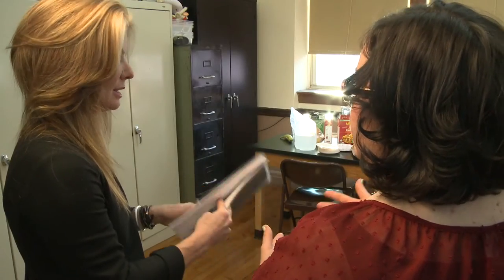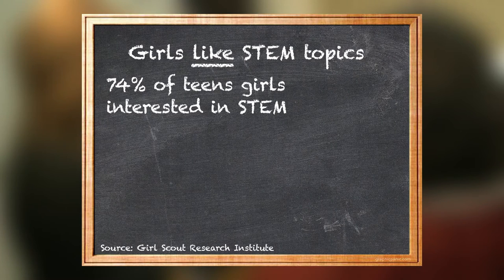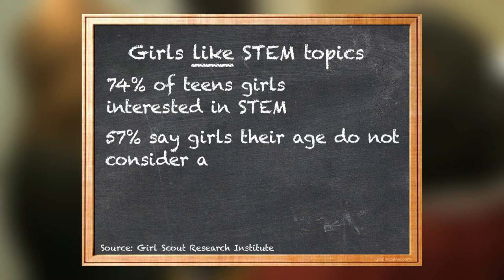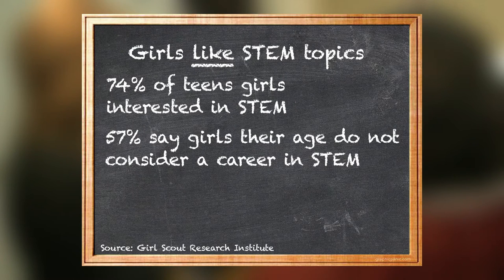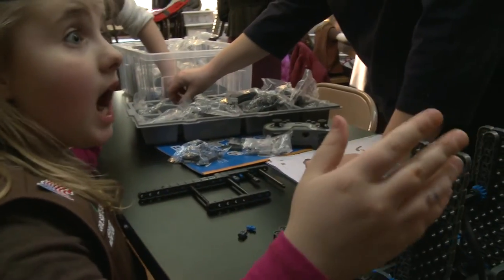The Girl Scouts have done research of their own — it finds girls like STEM topics. An overwhelming 74 percent of teen girls say they're interested in STEM. So what are some of the potential gender barriers? More than half of girls — 57 percent — say girls their age don't typically consider a career in STEM. And almost half say they'd feel uncomfortable being the only girl in a group or class.